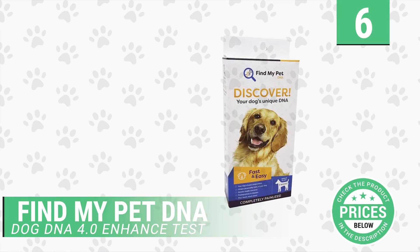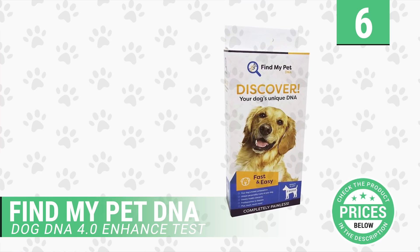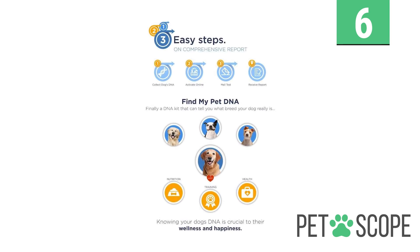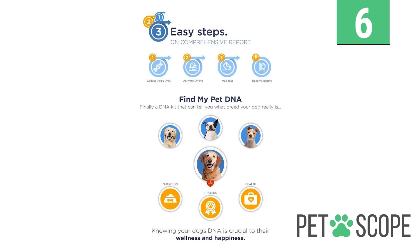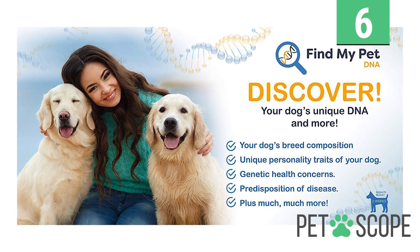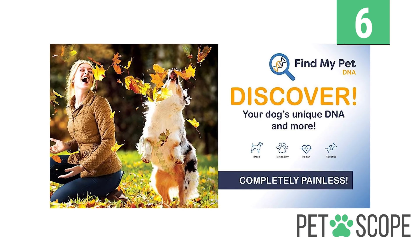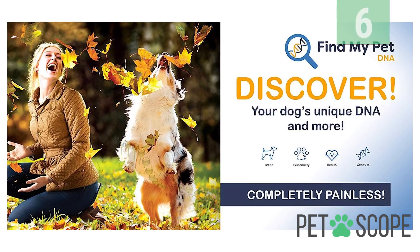Number 6: Find My Pet DNA Dog DNA 4.0 Enhanced Test. As canine friends, pet parents and caregivers, we always love to understand everything about our dog's breeds and behavior for dietary composition, wellness plans, and other reasons. Find My Pet DNA Test helps you unlock all the genetic questions you might be asking. The 4.0 Enhanced Test Kit is the key to knowing all the details about the breeds in your pet's ancestry.